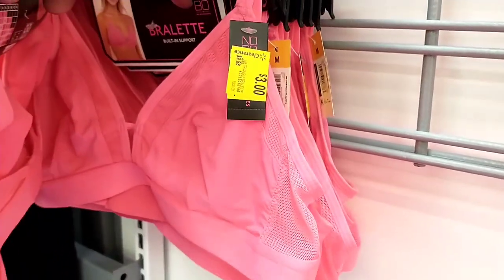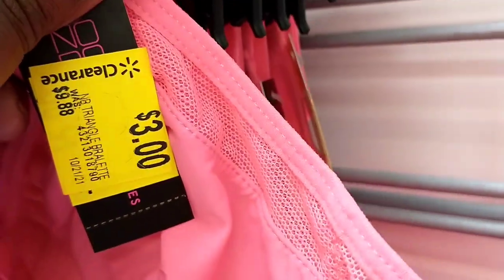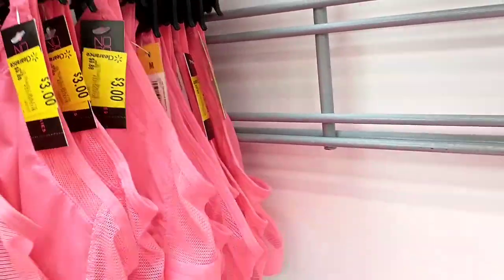They also had this bralette here and it was really nice - really nice soft material. It was at $9.88, now $3.